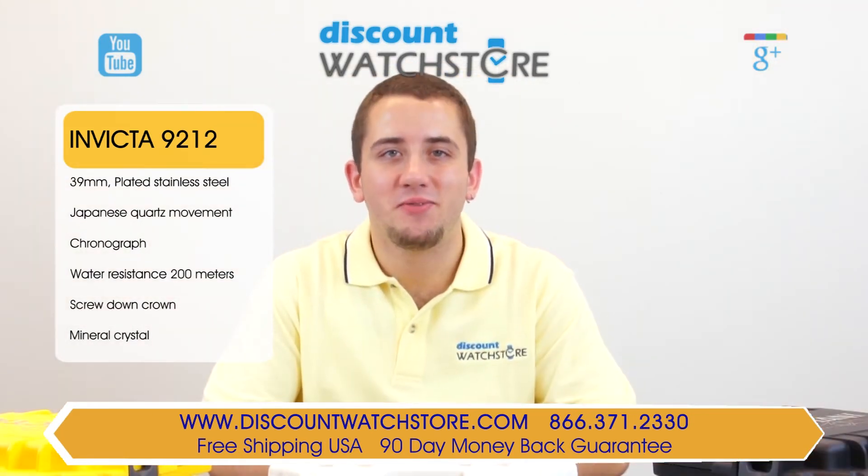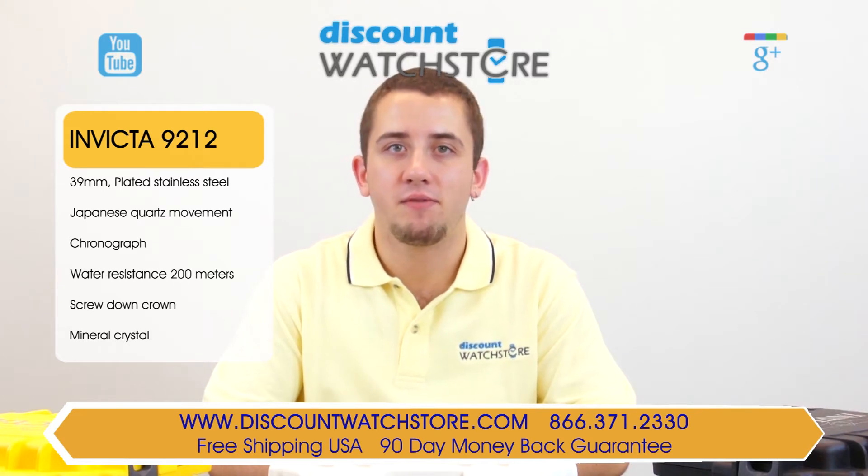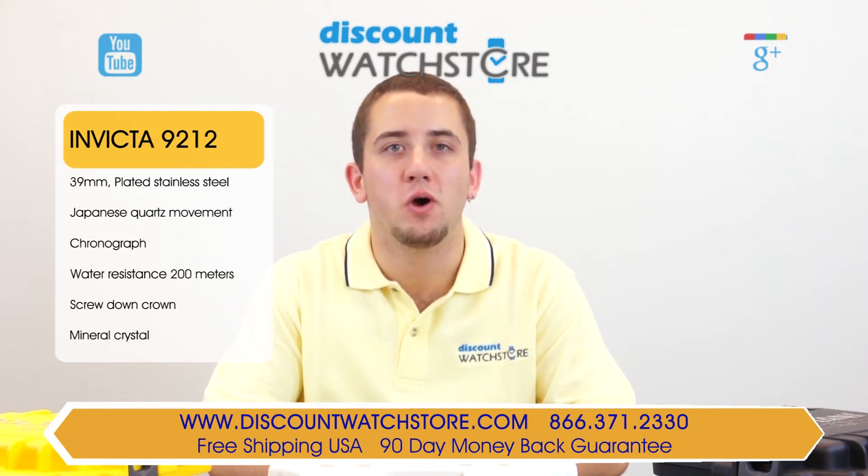So what are you waiting for? Get this Invicta from Discount Watch Store, where we save you money every day. And if you have any questions, help is just a quick phone call or email away. There's no long holds, no automated messaging to deal with, just a good old fashioned human on the other end, eager to assist you.